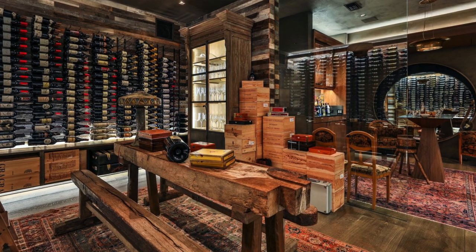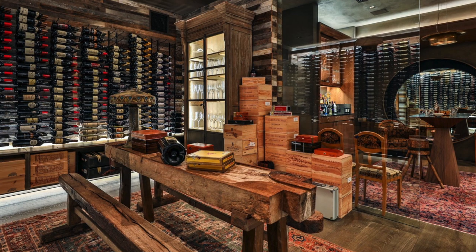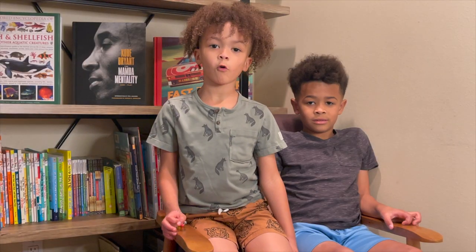This is the wine cellar. It has a lot of bottles and I think it would be a good place to play hide and seek, and I would eat peanut butter and jelly at that table. That table is cool.